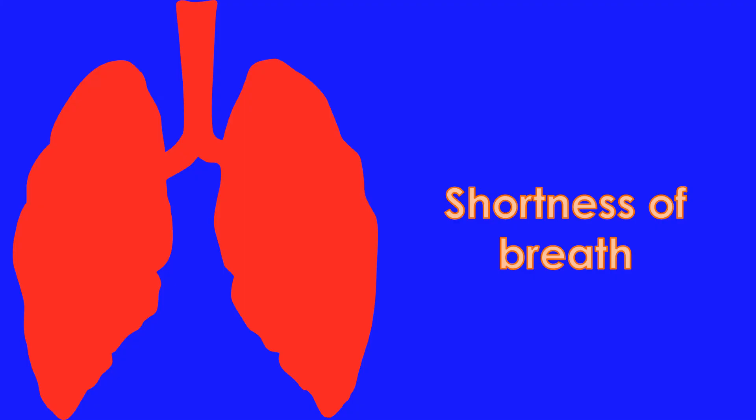2. Breathlessness. Breathlessness is another important symptom of heart disease. It occurs when the pumping function of the heart is reduced or one of the walls of the heart is obstructed.